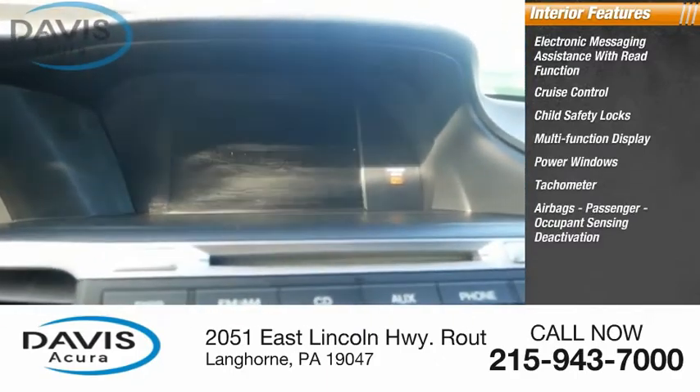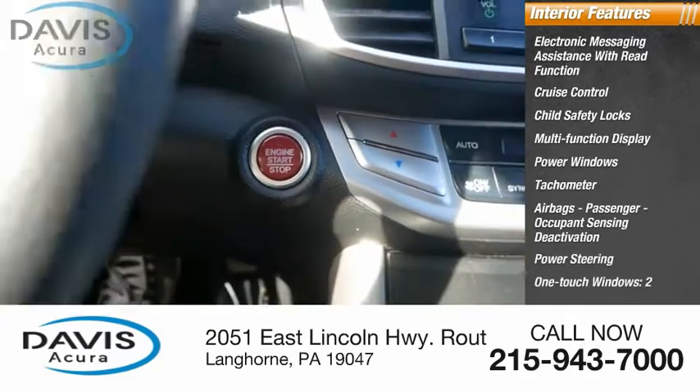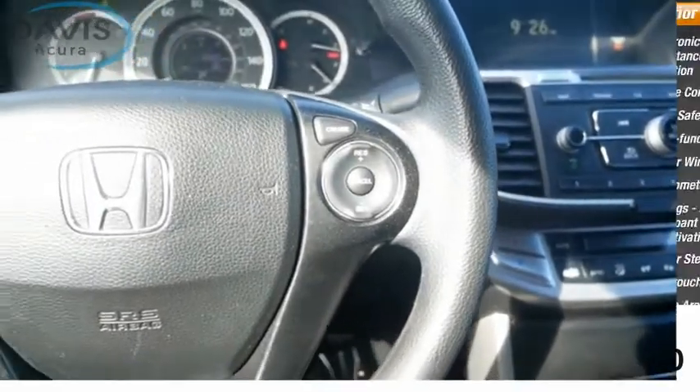Airbags, passenger occupant sensing deactivation, power steering, one-touch windows, and two cargo area lights. And I'll see you next time.